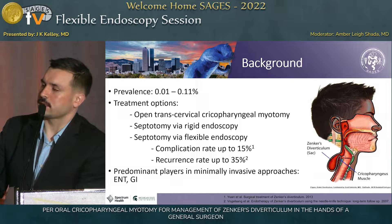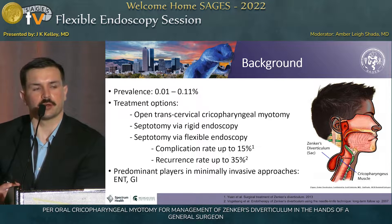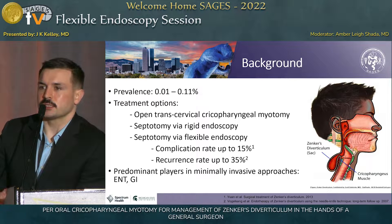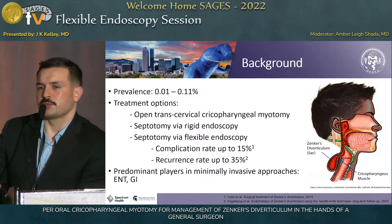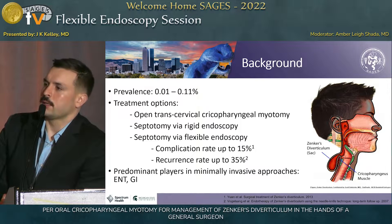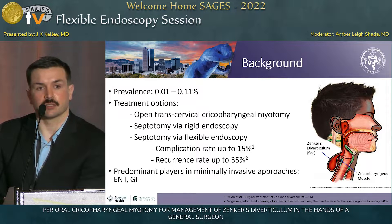As with all things in surgery, we're moving toward a more minimally invasive approach, and so rigid endoscopy was brought up. That's predominantly performed by ENT surgeons, and it works fairly well, but there are several limitations. If your patient has limited neck extension, rigid endoscopy might not work as well, and diverticulum size can also be a limitation.